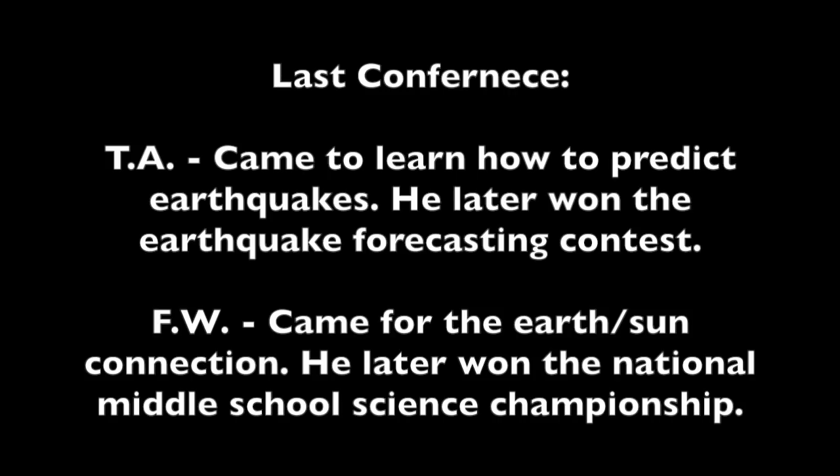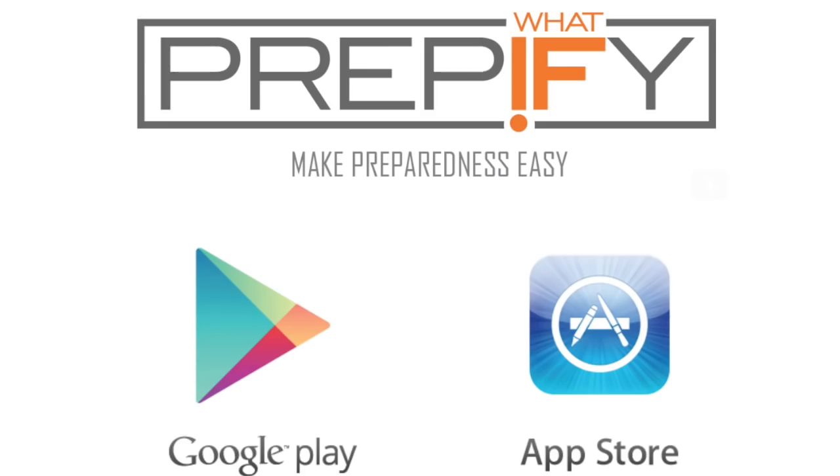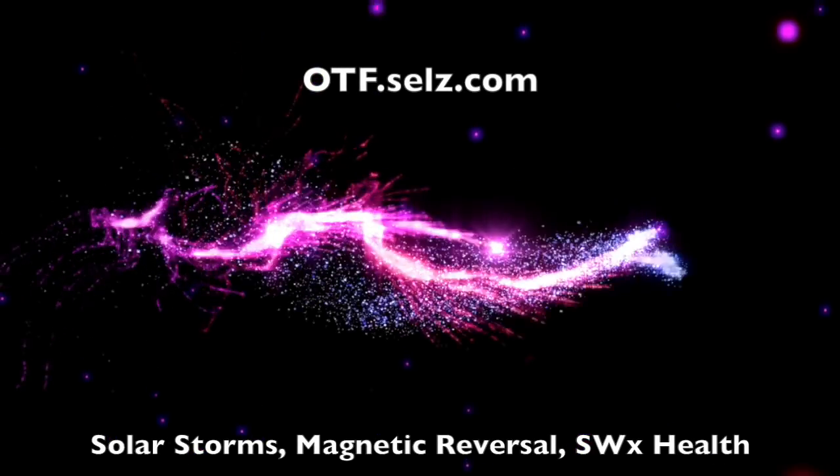The inspiration stories continue. You've already heard how Terence Allen attended the last conference to learn how to predict earthquakes — he won this year's forecasting contest a few months later. Ferris Walt, age 14, came with his father and was fascinated by the Earth-Sun weather connections; he won the National Middle School Science Championship for a project on coronal holes and cyclone formation. And now we have Britton Beckham — inspired by the prepping lifestyle and the legitimately horrifying prognosis of Earth's future, he built a prepping app with tons of resources, lists, and tools, some coming right from our own community. Inspiration to do something, build something, win awards, or progress in science.